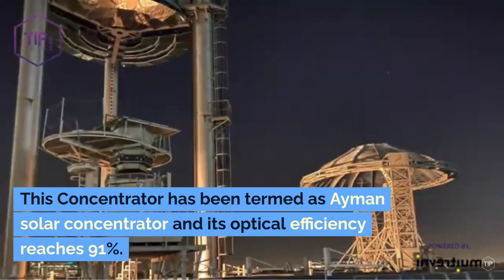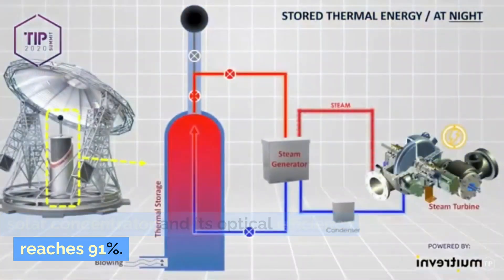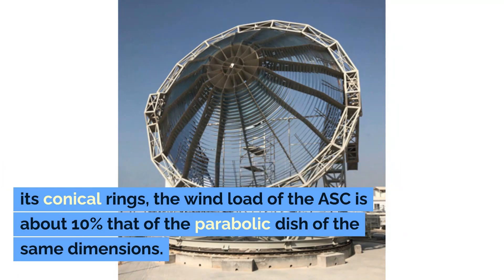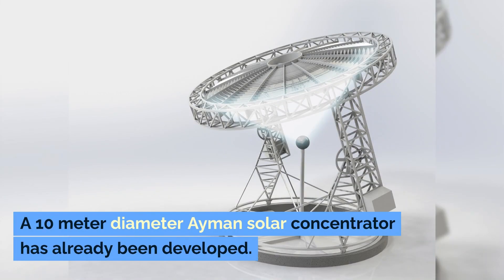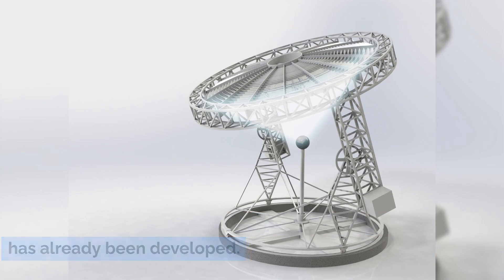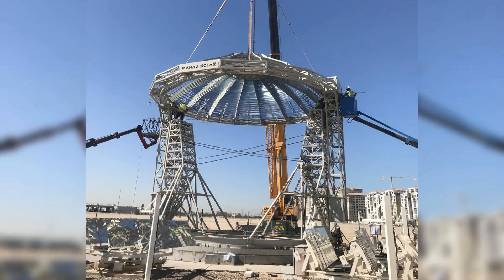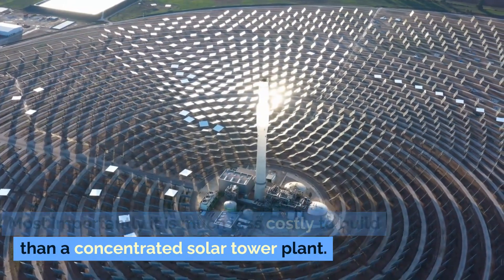This concentrator has been termed the Aerman Solar Concentrator, and its optical efficiency reaches 91%. Furthermore, it allows the wind to flow through its conical rings — the wind load of the ASC is about 10% that of a parabolic dish of the same dimensions. A 10-meter diameter Aerman Solar Concentrator has already been developed, and concentrators with diameters of 15 meters and 25 meters are also being considered. Most importantly, it is much less costly to build than a concentrated solar tower plant.